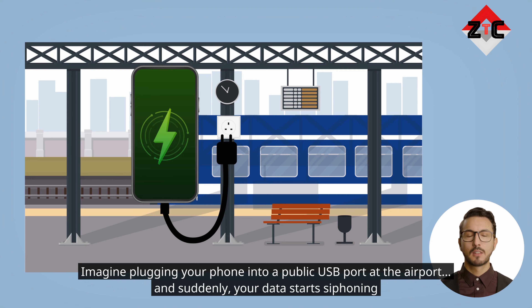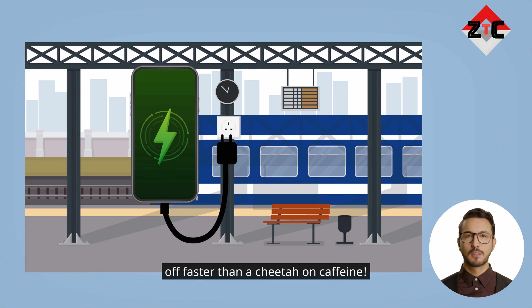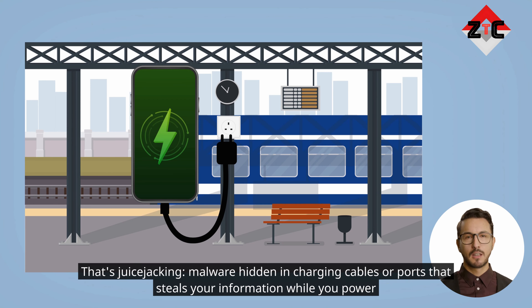Imagine plugging your phone into a public USB port at the airport, and suddenly your data starts siphoning off faster than a cheetah on caffeine. That's juice jacking — malware hidden in charging cables or ports that steals your information while you power up.